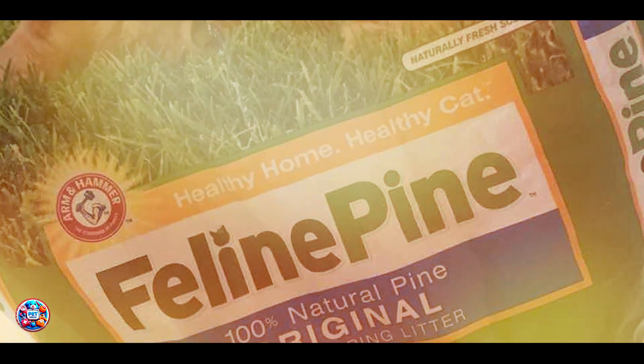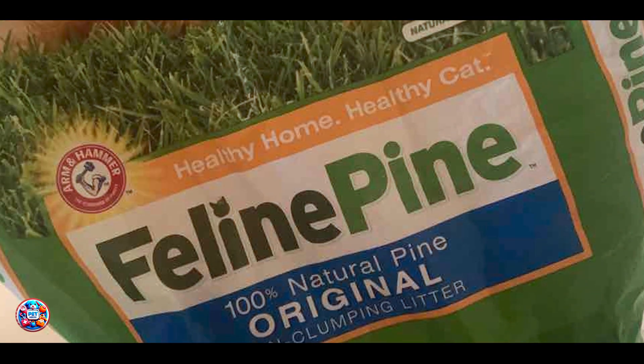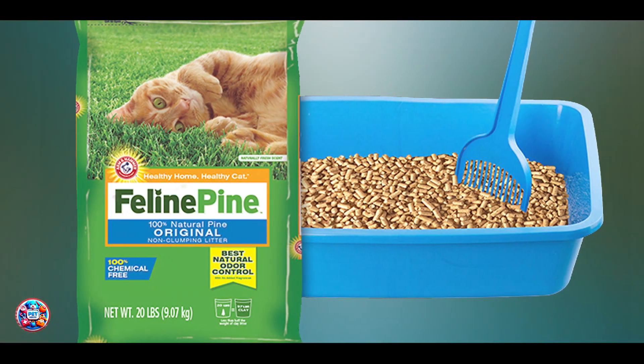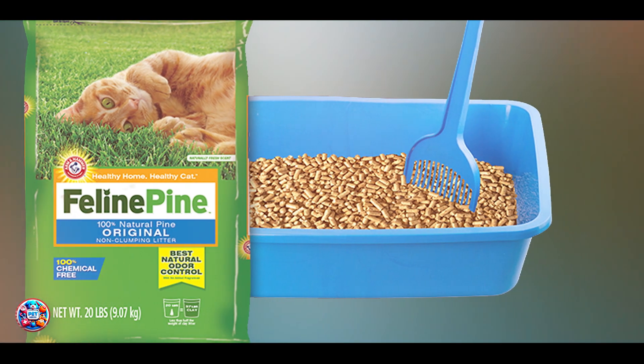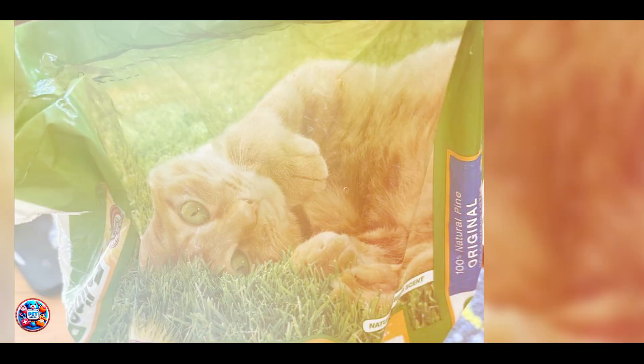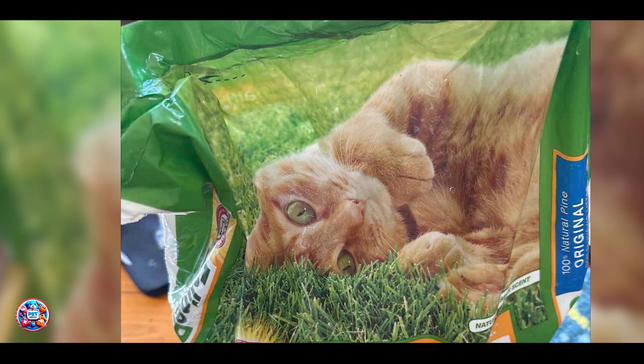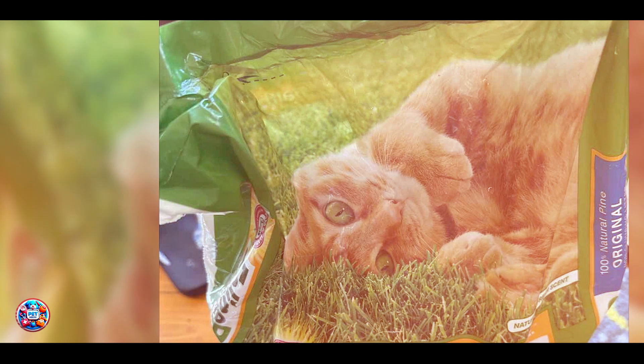Key Features: This litter is made from natural pine pellets infused with Arm & Hammer baking soda, which absorbs moisture and controls odors effectively. The pine material is biodegradable and environmentally friendly. It's dust-free and free from synthetic fragrances, ensuring a safe and hypoallergenic environment.